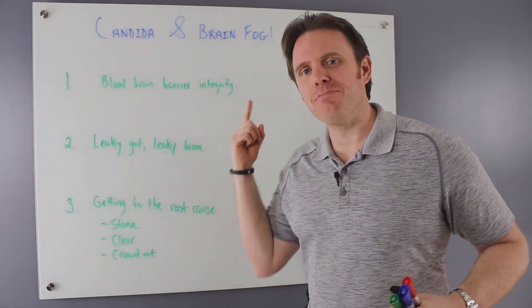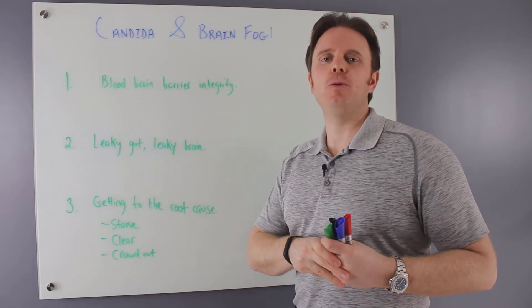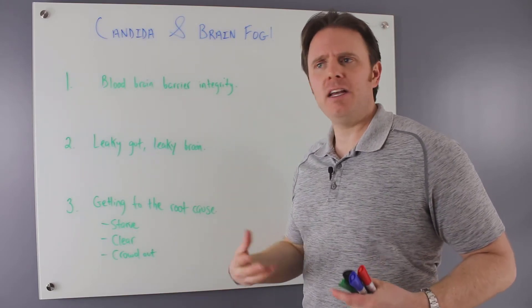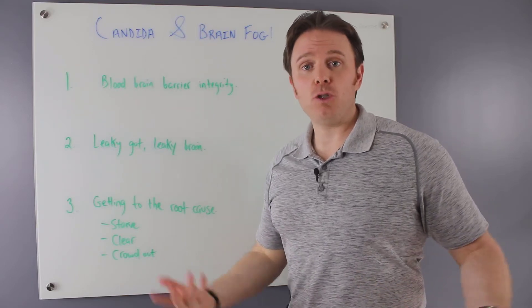Before we dive in, please smash that like button — it really helps the YouTube algorithm. Put your comments below and let me know what your experience with candida and/or brain fog has been, and what's worked and what helped.